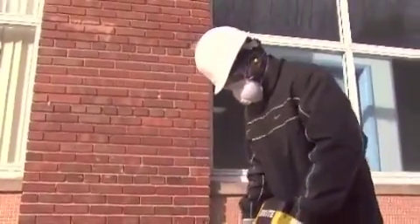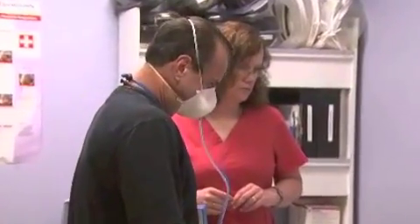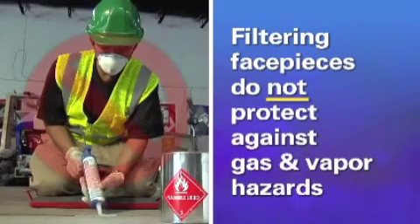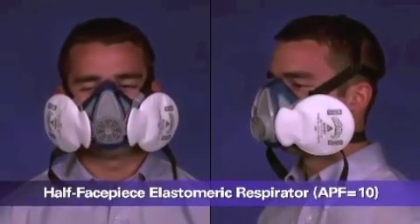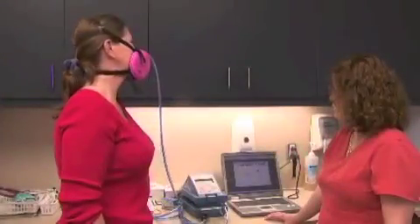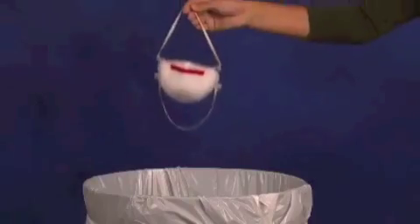Filtering facepiece respirators may or may not have an exhalation valve to help exhaled breath exit the facepiece. They need to be fit tested unless you are wearing them under voluntary use conditions. Filtering facepiece respirators filter out particles and do not protect against non-particulate hazards such as gases or vapors. This is a half facepiece elastomeric respirator. It is a tight-fitting air-purifying respirator with replaceable filters for particulates, or cartridges or canisters for gases and vapors, attached to a rubber or silicone facepiece that covers the nose and mouth. This type of respirator needs to be fit tested and can be used instead of a filtering facepiece respirator. An elastomeric half-facepiece respirator can be cleaned, decontaminated, and reused. This is not the case for a filtering facepiece respirator, which is normally discarded after use.